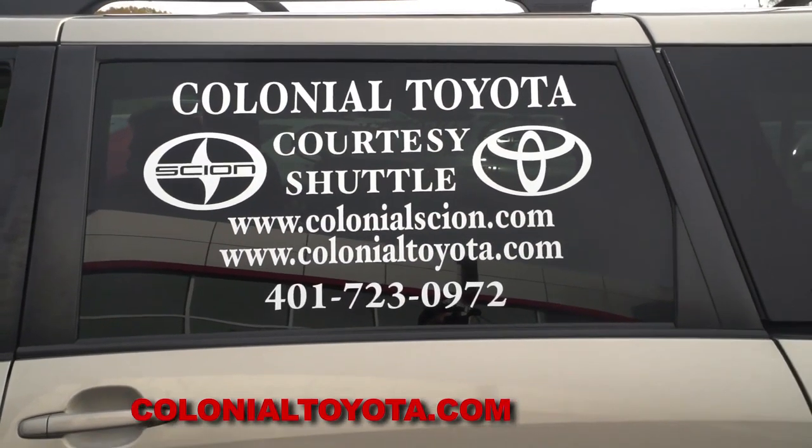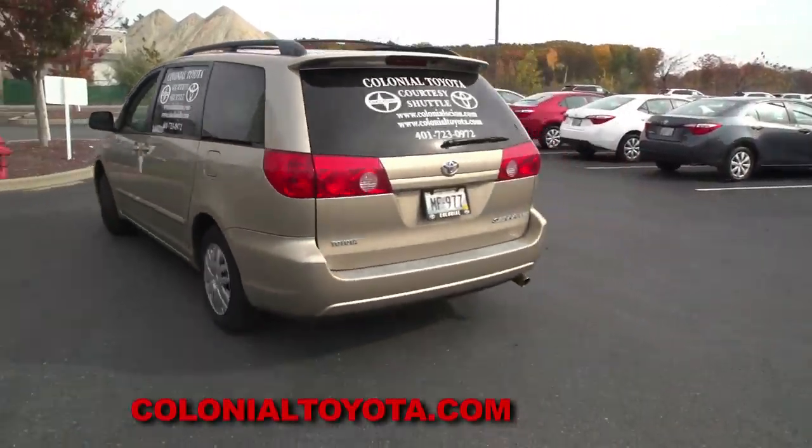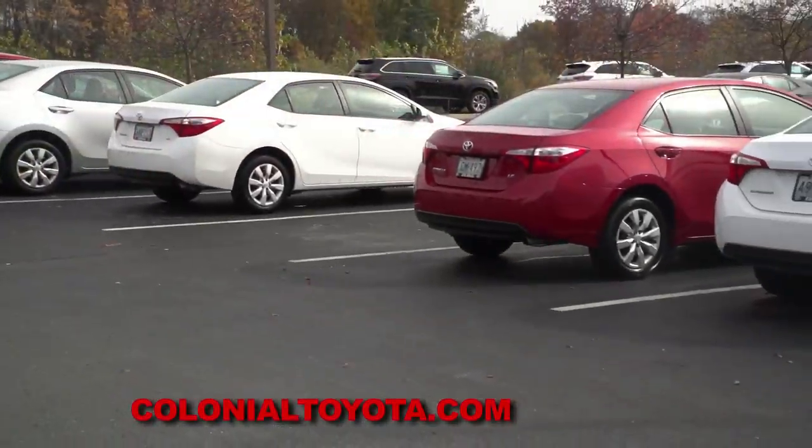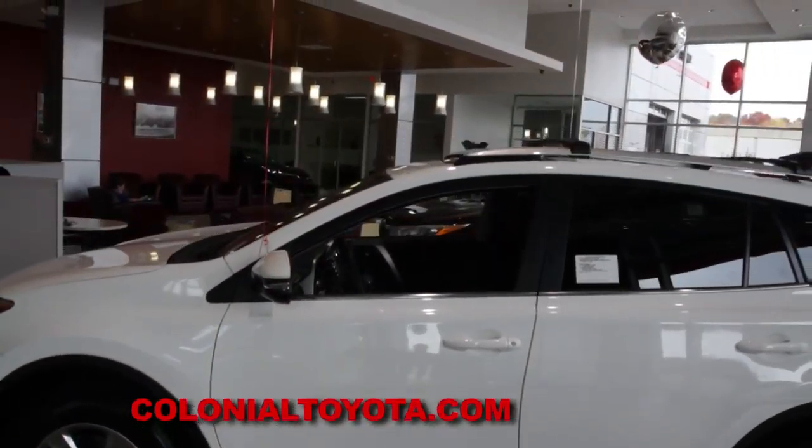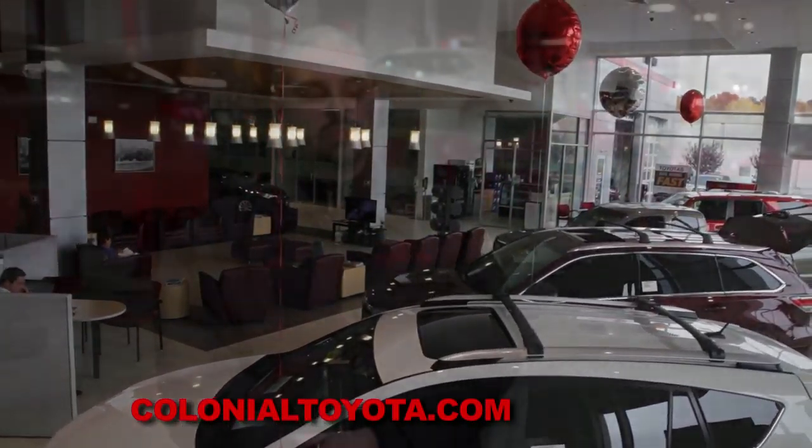If you'd like to leave your vehicle with us, we have shuttle service — we'll drive you to work or back home. We also have rental cars available. But if you choose to wait here at Colonial, we have a convenient, comfortable waiting area right next to our sales showroom.